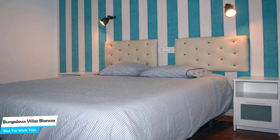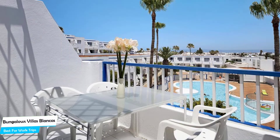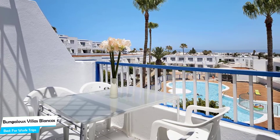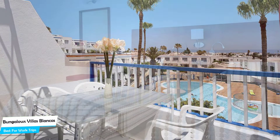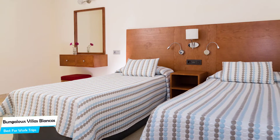The Bungalows Villas Blankas is an apartment in Puerto del Carmen, located 400 meters from the center of Puerto del Carmen. Nearby attractions include Bike Sensations at 0.2 miles, Starlight Open-Air Cinema at 0.3 miles, and Galaxia Sin 60 at 0.3 miles.